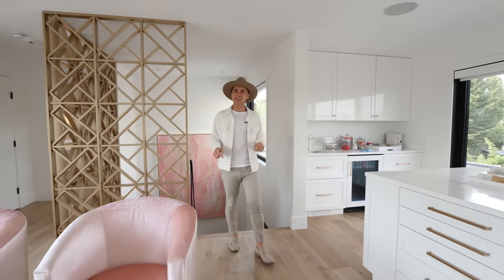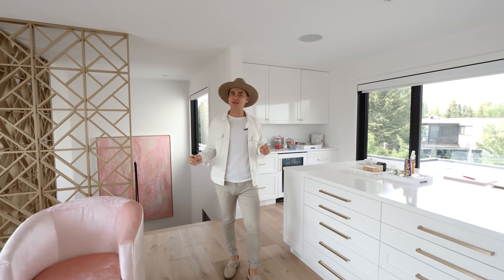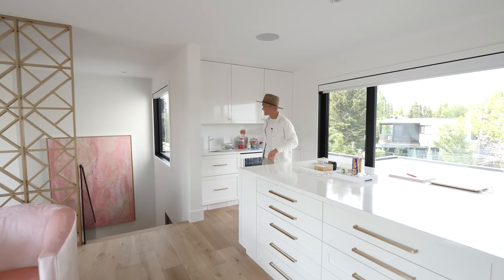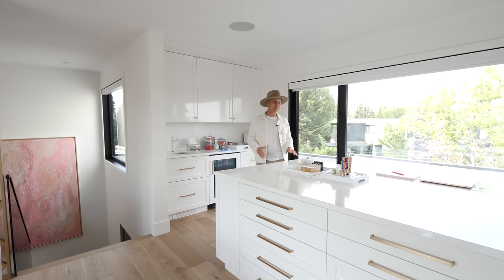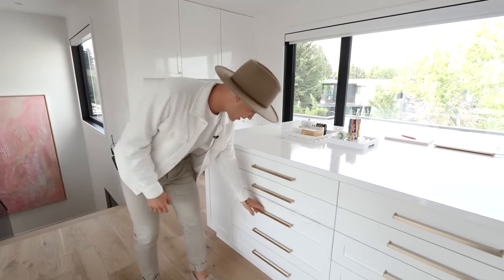Leaving the primary bedroom, we head all the way up the rest of the stairs to check out the loft area. Here at the top of the house, the loft gets so much natural light from windows on both sides. Over on the left there's built-in cabinetry, a fridge, and a sink — it could almost be a small wet bar, but it's set up more as a craft room or office with a huge island.